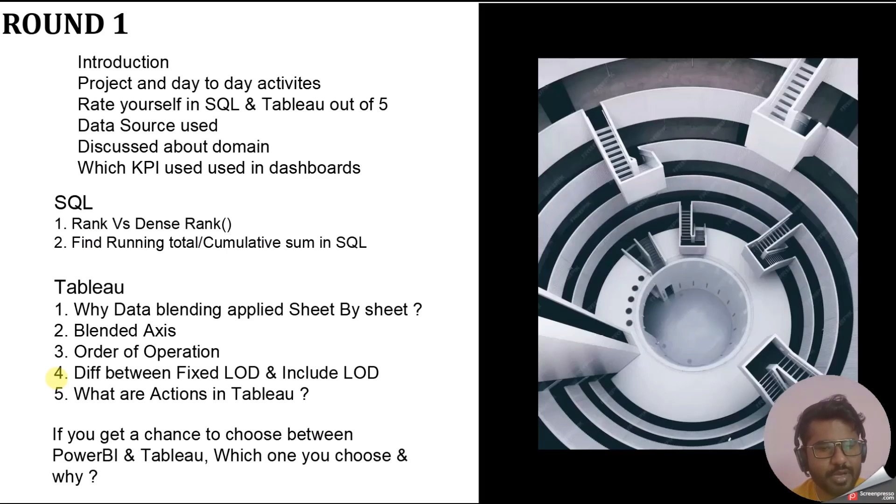The next question was about actions in Tableau. If you have worked on Tableau dashboards, you should be aware of filter actions, highlight actions, and go-to-URL actions — these are the main actions available in Tableau. The last question in round one was: if you get a chance to choose between Power BI and Tableau, which one would you choose and why?